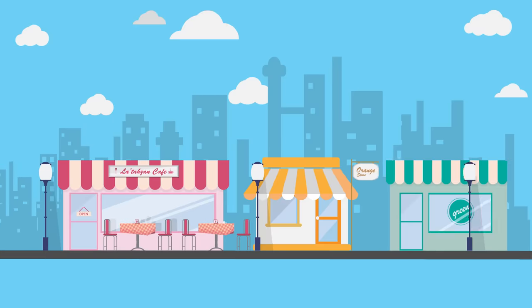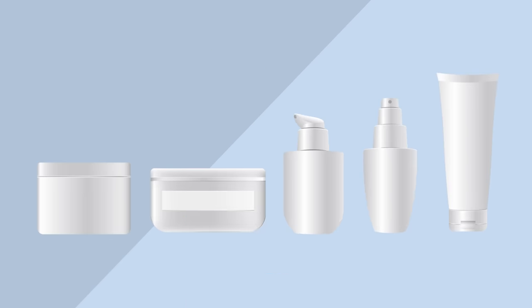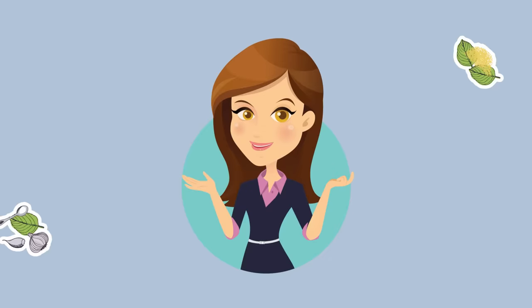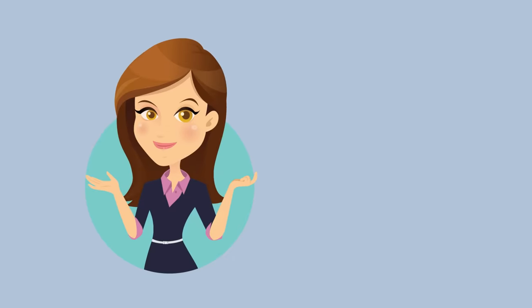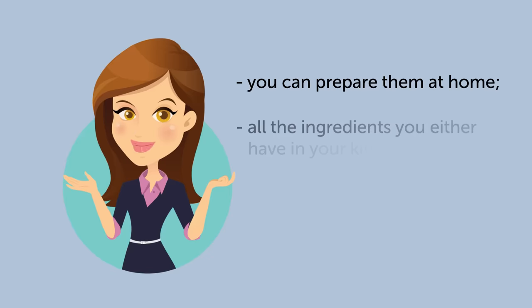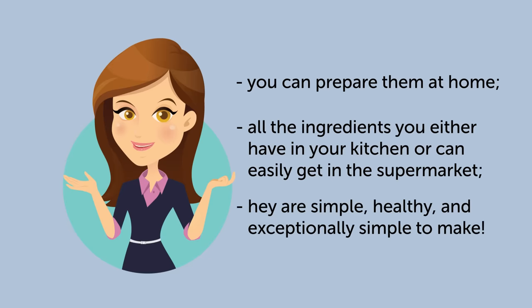Skin whitening treatments you can find on the shelf in the nearest store or the pharmacy are most likely expensive, and in some cases even dangerous for your health. So why not use the recipes we have for you? They have several very pleasant advantages. You can prepare them at home; all the ingredients you either have in your kitchen or can easily get in the supermarket. They are simple, healthy, and exceptionally easy to make.